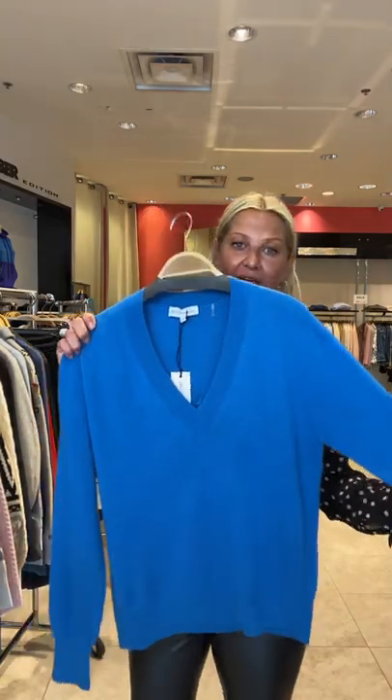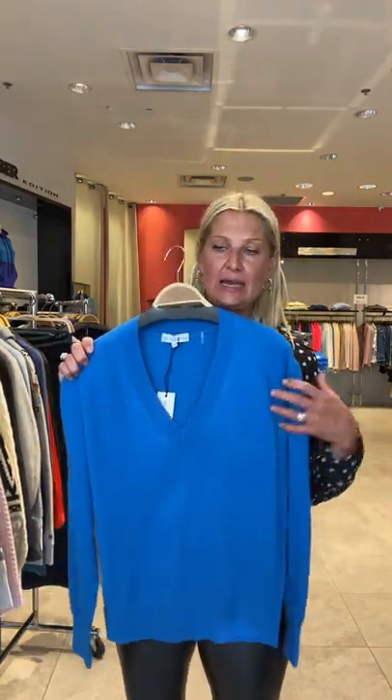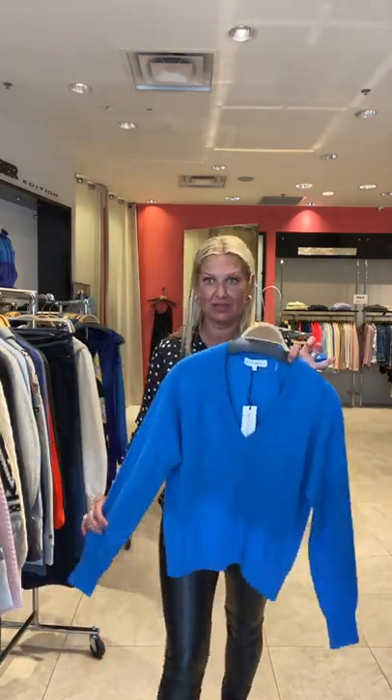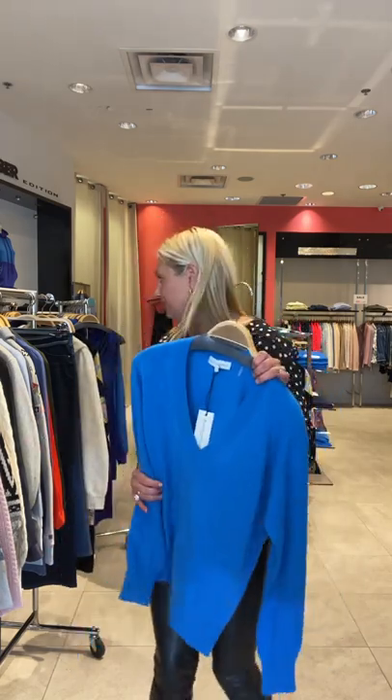We got one sweater in from White and Warren — we just started buying a little bit of it. It's cashmere, but I had to show it because of the color. Fabulous blue V-neck classic cashmere sweater. It's just stunning — it makes a great gift because who doesn't love a blue V-neck cashmere sweater for a birthday or for those of you who like to shop early for Christmas.